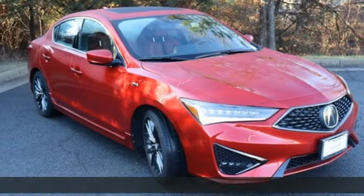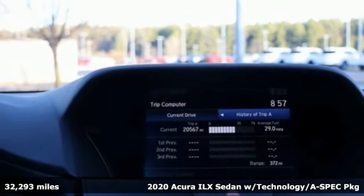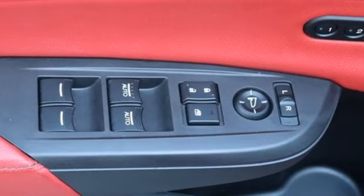Here's a 2020 Acura ILX. Look at it and you know this is a luxury sedan that plays by a new set of rules. Get ready for an impressive combination of features.